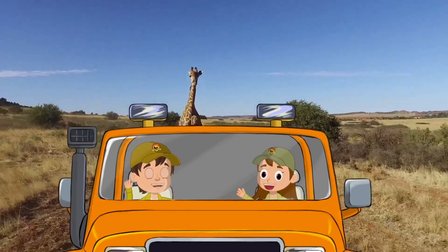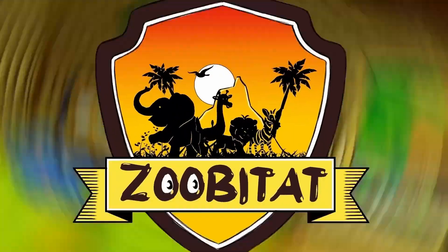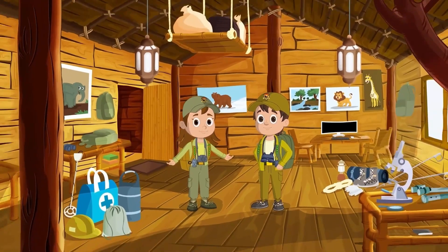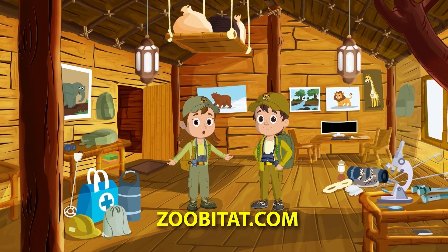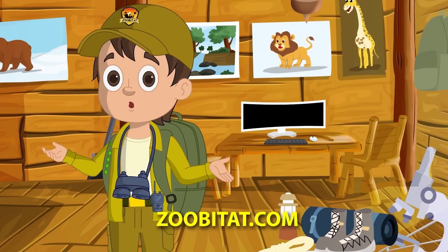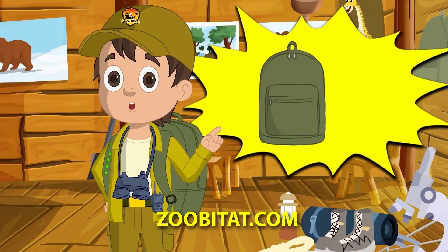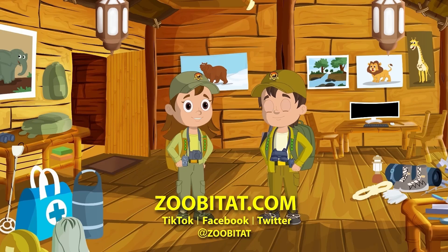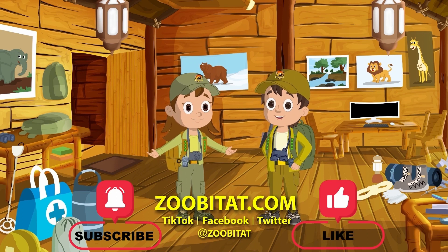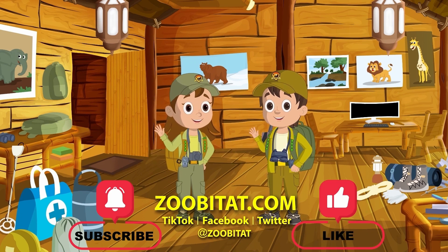Until then, Zubi Rangers at the ready! Want to learn more about the animals on Zubatat? Join us at www.zubatat.com for more fun! Including the latest episodes, free coloring and activity books, and to earn your very own Junior Zubi Ranger badges! Don't forget to subscribe, like the video, and tell all your friends! We'll see you next time on Zubatat.